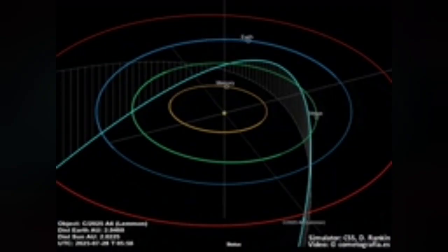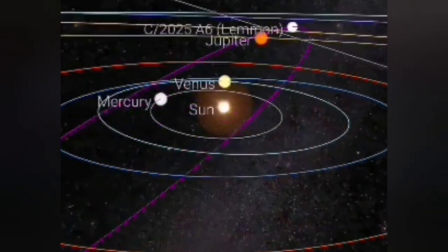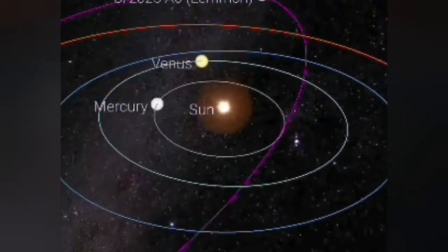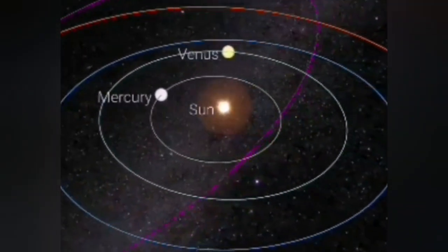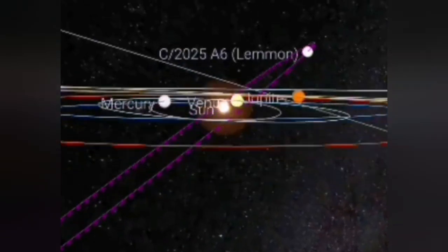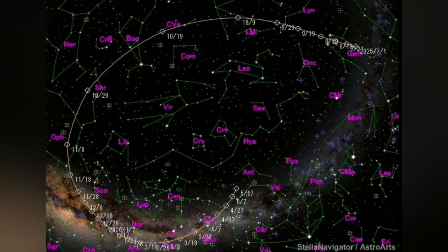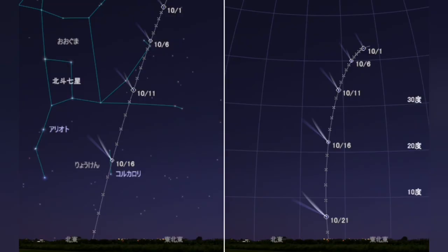From the 21st, it will be closest to Earth. This is an interesting orbit. It will be very easy to see for the northern hemisphere, in the direction of the north — toward the Big Dipper, or Ursa Major. This is its pathway; practically from late September through October and partly November, it will be visible to us.